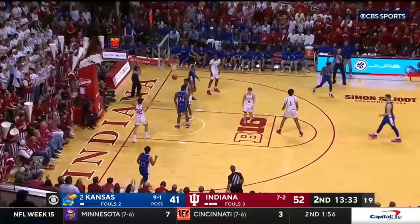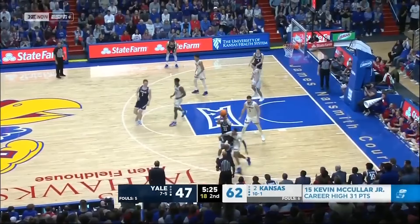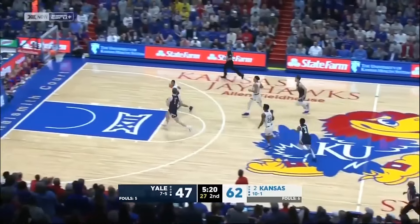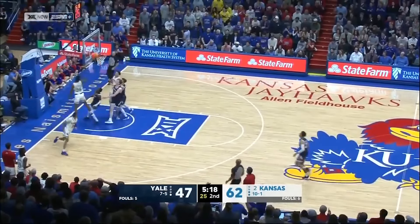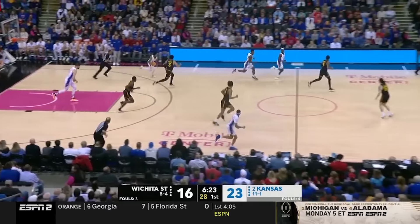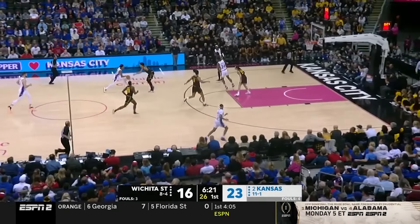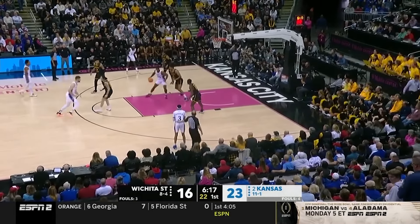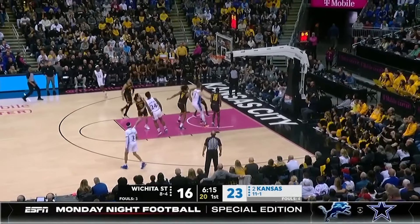Harris finds Adams, who's fouled. Yale can't find anything. Harris with another pick — behind the back — and Adams puts it on the highlight reel. By the way, his career high did come in the Missouri game when he had 11. Seven quick points here. Adams turns and scores.